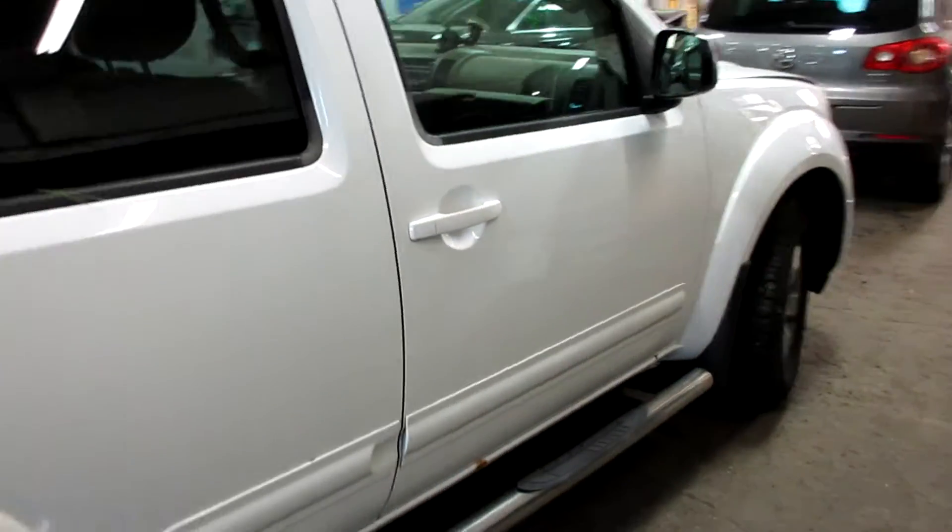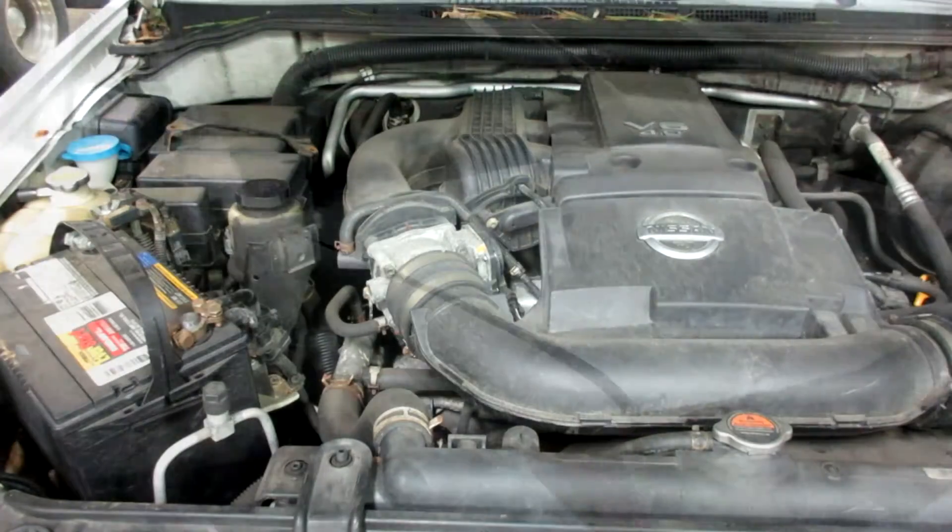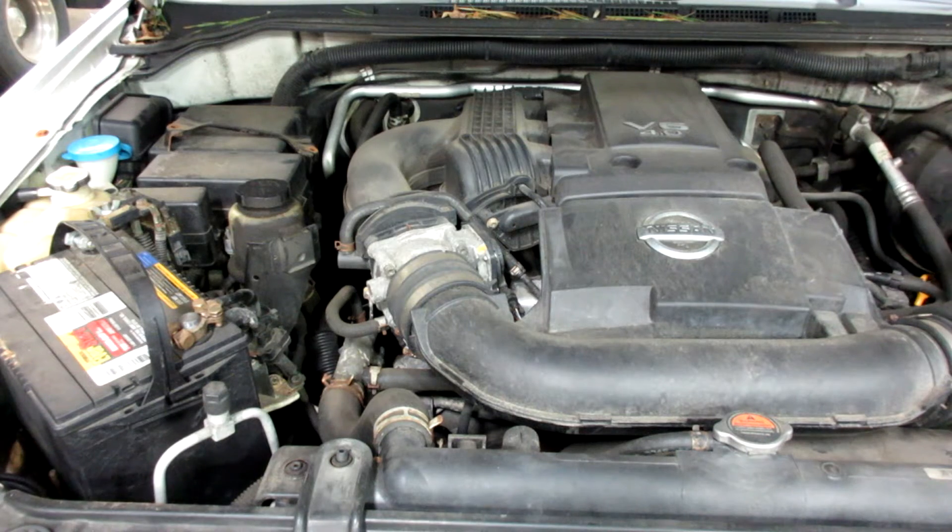We'll come around the front here. I'll pop the hood open and we'll get a runner for you. Stock number 200282, this is a 2005 Nissan Pathfinder, 205,000 miles, 4.0 liter V6.